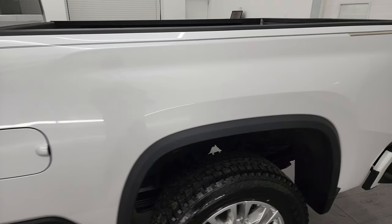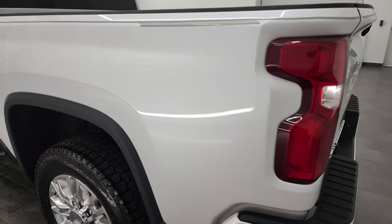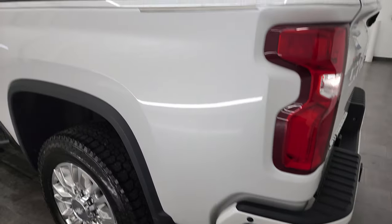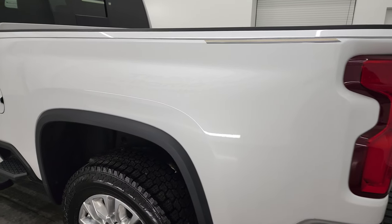White iridescent pearl tri-coat is the color. I shoot all my videos in 4K, so if you have HD capabilities I recommend turning them on now, because it is your best way to check out the quality, condition, options, and cleanliness of the truck before seeing it in person.